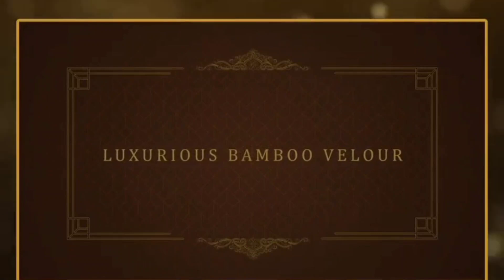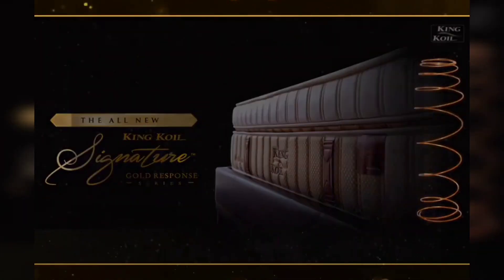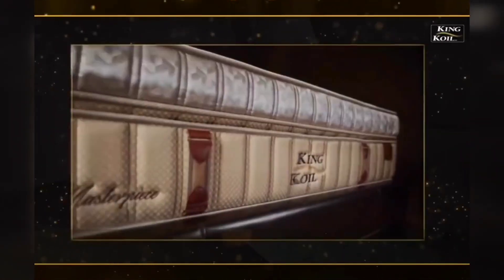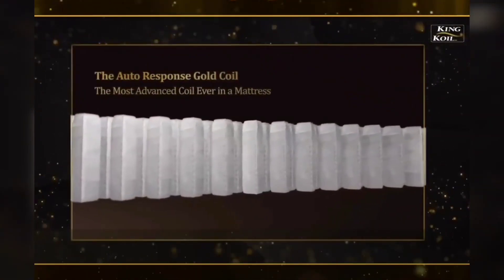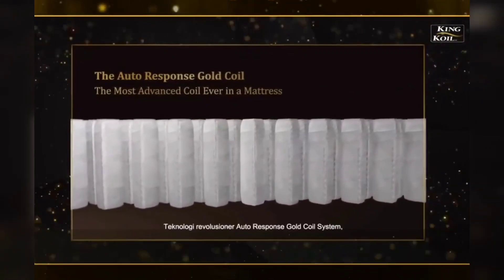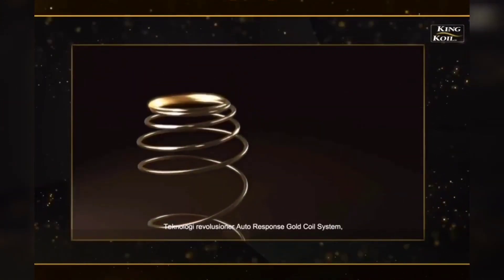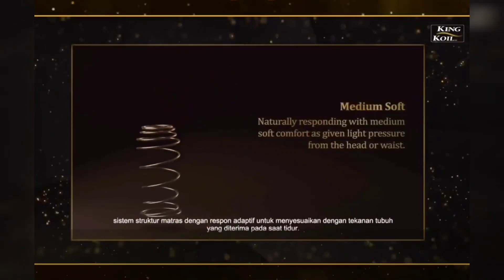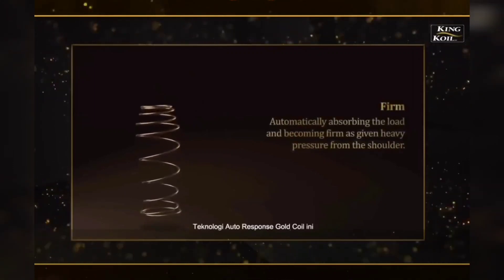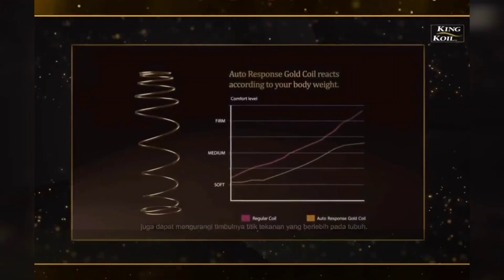The mattresses are wrapped with a luxurious bamboo velour — it's natural. A revolutionary auto-response gold coil system technology, which has adaptive responses according to the pressure, can also reduce the occurrences of pressure points.